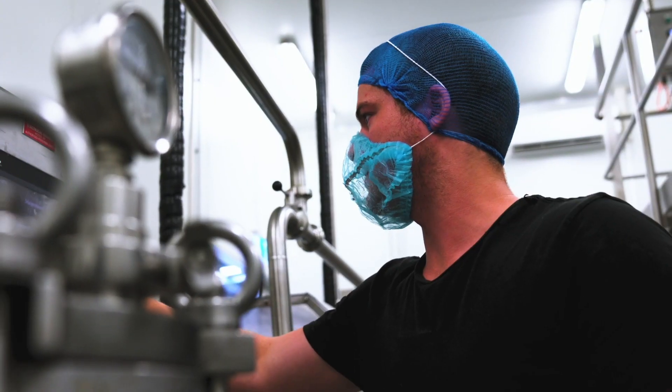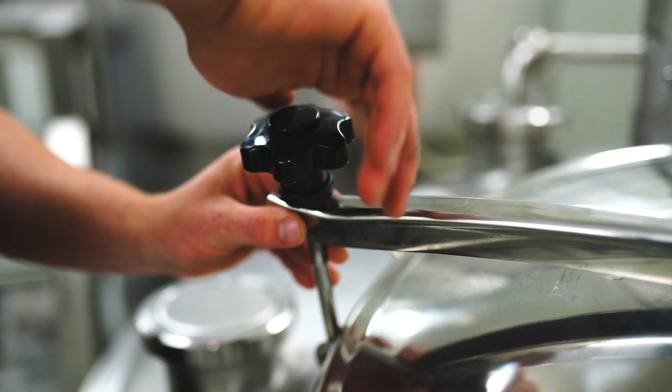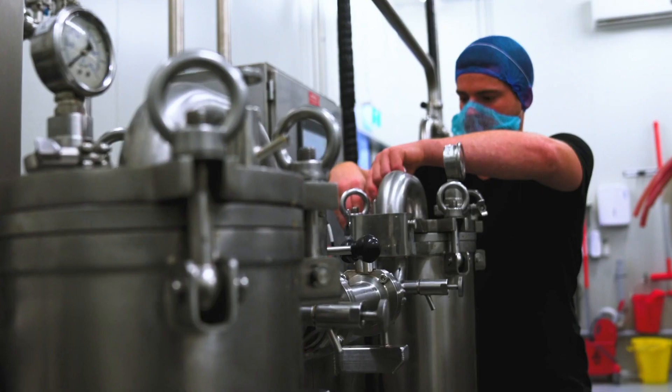So when it comes to engineering, you're working with machinery, you're working with automation and design and management of those machines, and keeping those machines up and running.